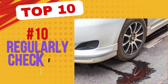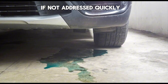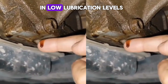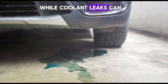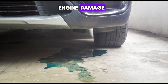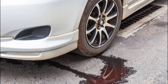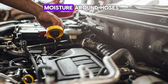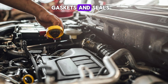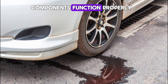Number 10: Regularly check for leaks. Leaks in your engine can lead to major mechanical problems if not addressed quickly. Oil leaks can result in low lubrication levels, increasing wear and tear on internal components, while coolant leaks can cause overheating and potential engine damage. Transmission fluid leaks can lead to shifting problems and costly repairs. Regularly inspect the ground beneath your vehicle for any puddles or stains that may indicate a leak. Also, check under the hood for signs of moisture around hoses, gaskets, and seals. Addressing leaks early prevents fluid loss and ensures all engine components function properly.